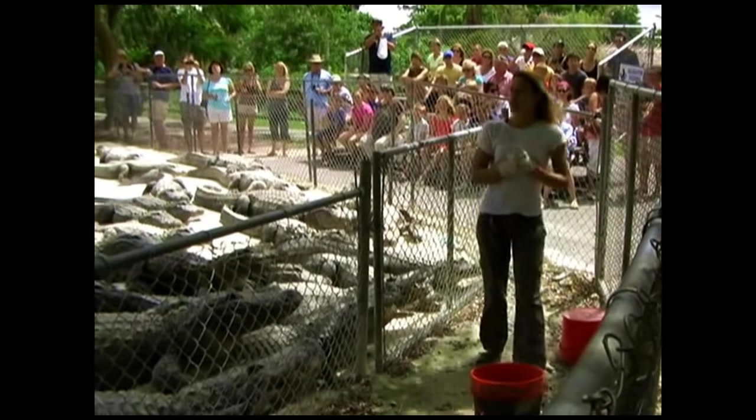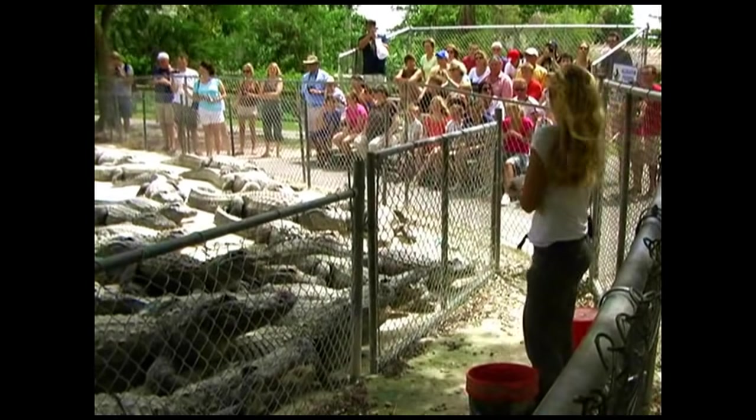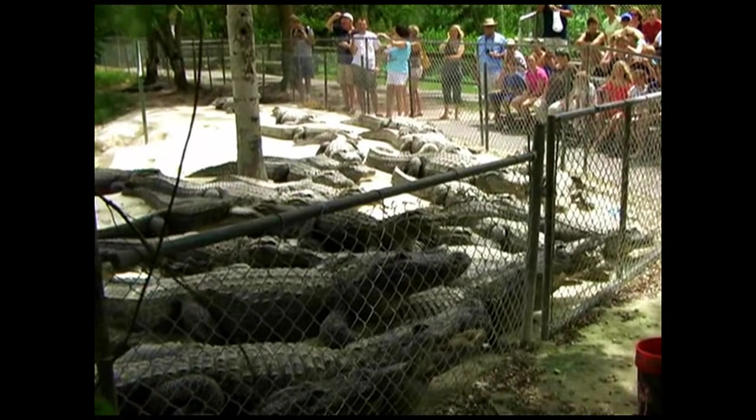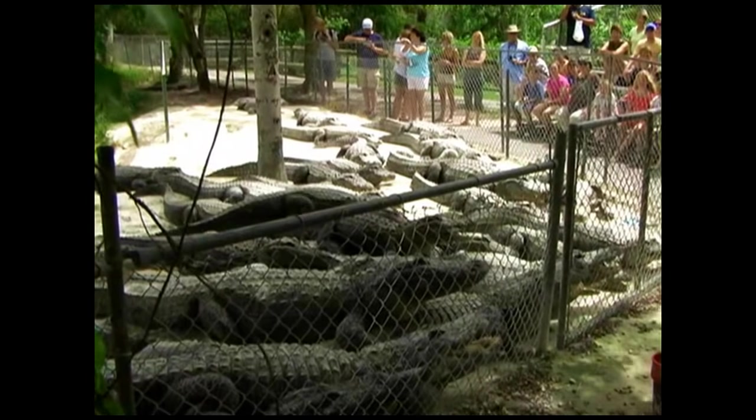Now, in this pond, folks, we've got a little over 200 alligators. I know what some of you all might be thinking right now — I've got one small bucket of food and a little over 200 alligators. How is everybody going to eat, right?